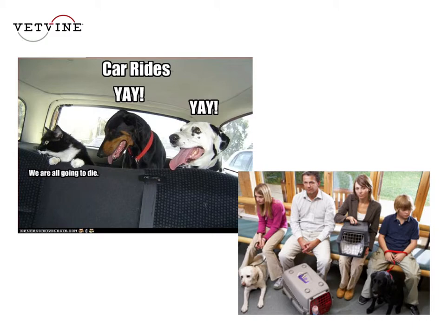By the time they get into our waiting room, they're in an unfamiliar place and there are predators sitting next to them. These are all things we need to think about and realize that stress is starting before they even reach our exam room.